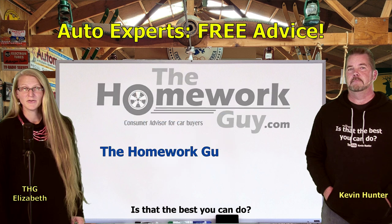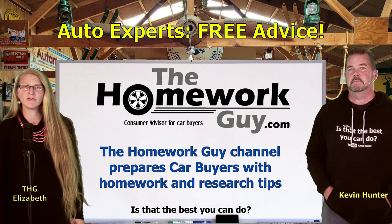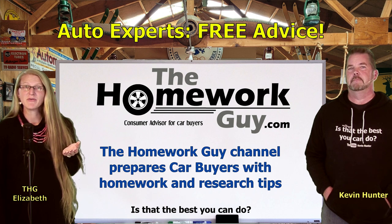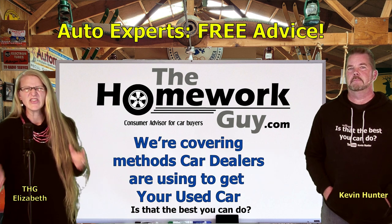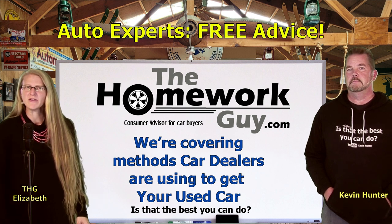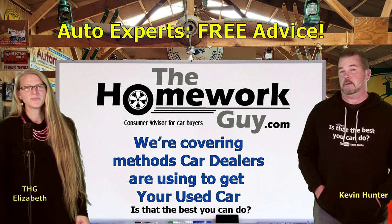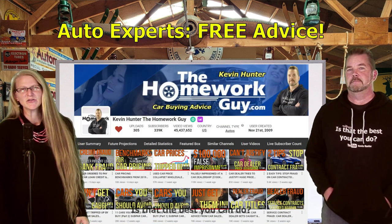As our loyal followers know, the Homework Guy channel focuses on preparing car buyers with homework and research to do before the sale. Today we're giving you a heads up on a number of methods that car dealers are using to get their hands on your used cars, and ensuring some reasons why you shouldn't be so quick to let go of them right now. If you're new here, you have a lot of catching up to do — there are tons of videos on our channel.